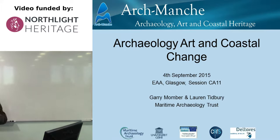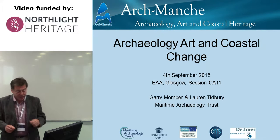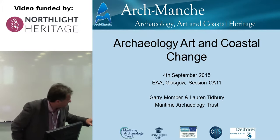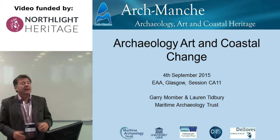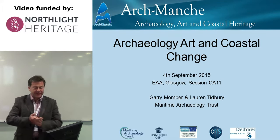Good morning everyone. Today I'm going to be talking about Archaeology, Art and Coastal Change, which is a European project with the partners CNRS, Del Toros and the University of Ghent. I don't think CNRS are here under the guise of Marie Van Dier.